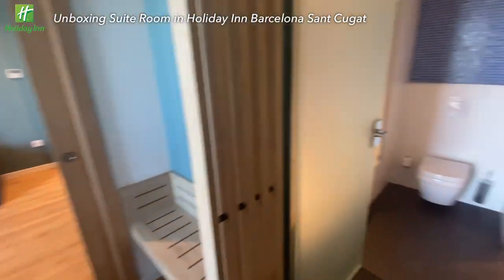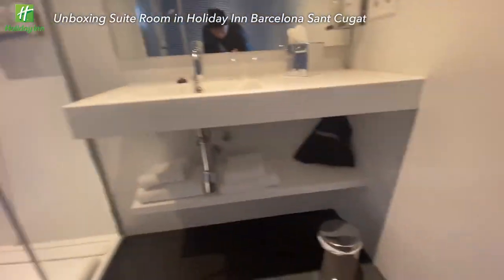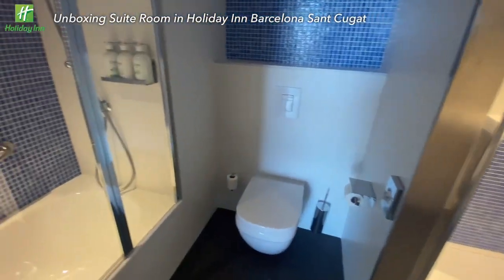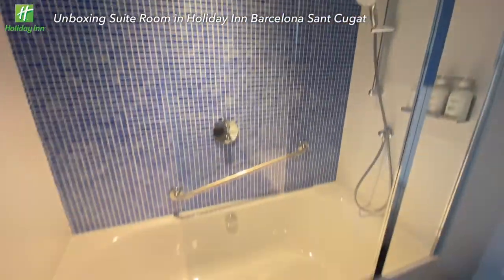Let's explore the bathroom. There is a shower room, a big mirror with a tap and sink. It comes with a hairdryer and towels. Here is the toilet, and — what? — even a bathtub, with another set of shower facilities.